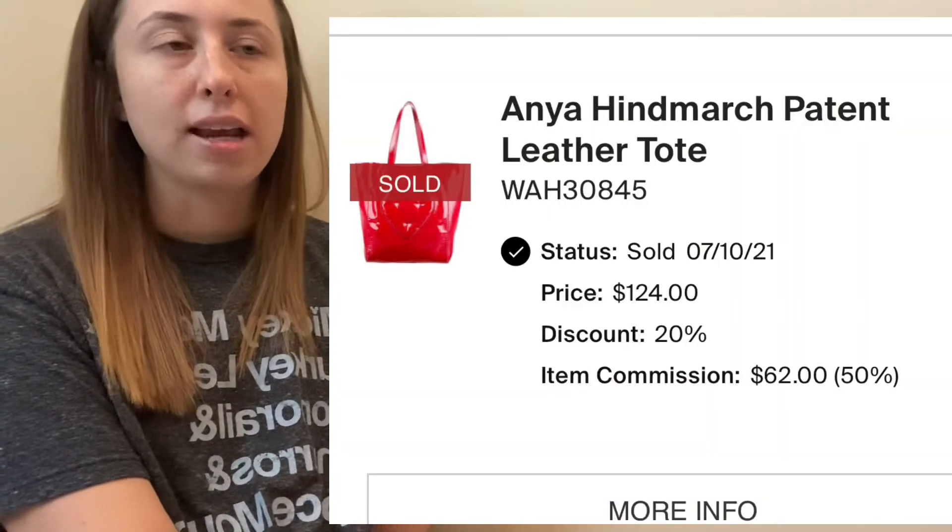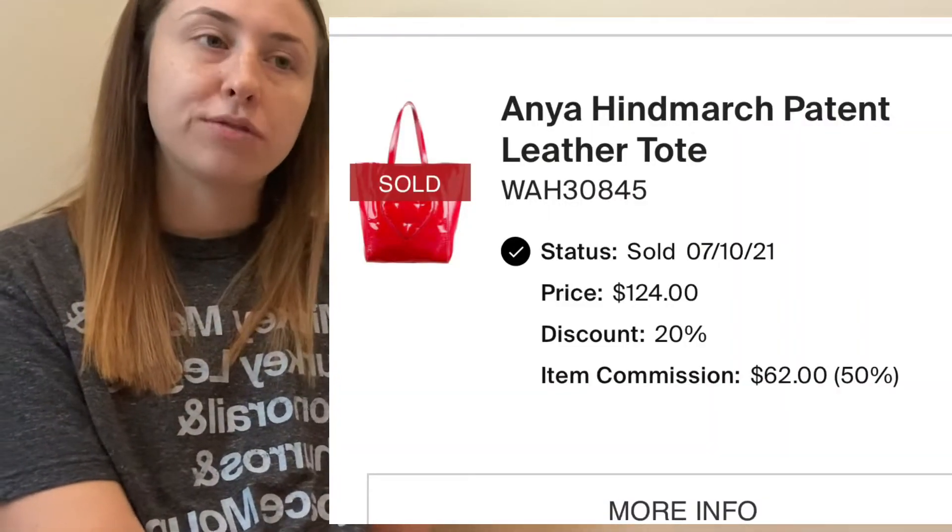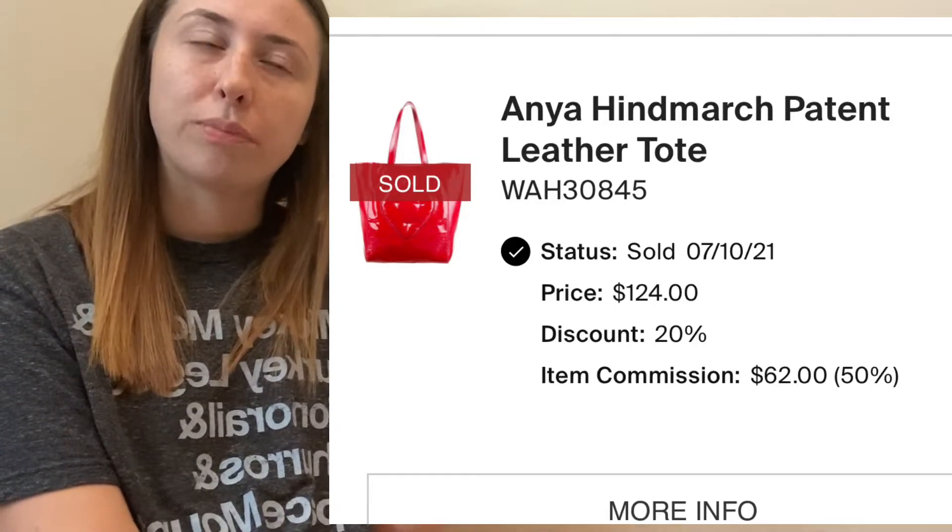The next item is this Anya Hindmarch purse. This was from a ThredUp designer rescue box — I believe the items were from Rent the Runway. I never listed this purse on Poshmark, I just never did. It had a stain on the inside and I kept thinking I was going to try and get it out. It was a very expensive bag but kind of crazy looking, so I wasn't sure how it would do. I sent it to TheRealReal, they accepted it, pictured the stains and everything. It sold, and I'm very happy with that payout — glad it's not just hanging up collecting dust.